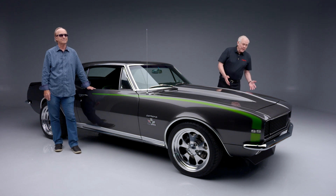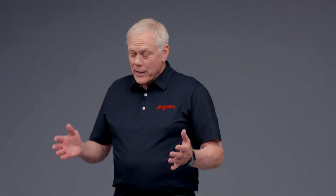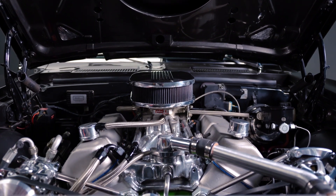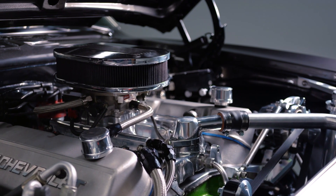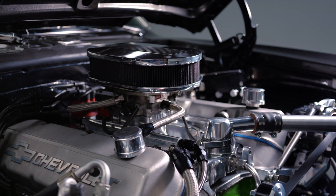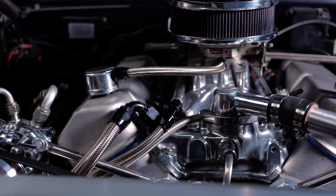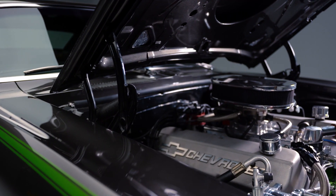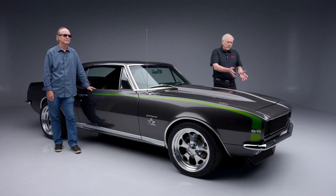It's a 1967 Camaro Custom Coupe. It has a 502 crate engine — bored and stroked out to 567 cubic inches, which dyno-tuned at 675 horsepower. It's got Edelbrock direct port fuel injection with a polished intake and billet fuel rails. There's a TRIC aluminum radiator up front to cool it with dual fans. All that goes into the ceramic Hooker headers and the dual Flowmaster exhaust.